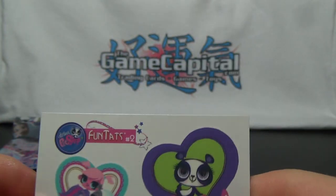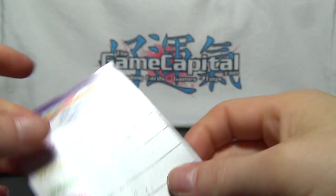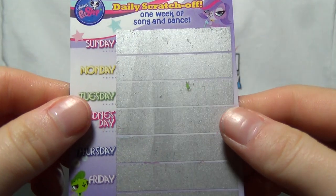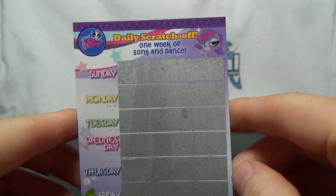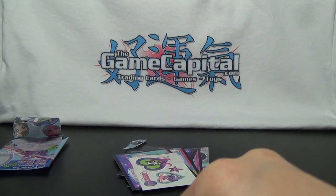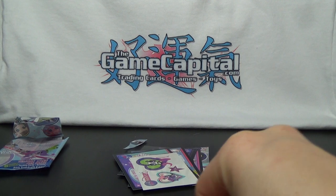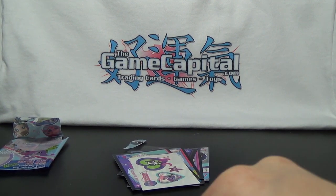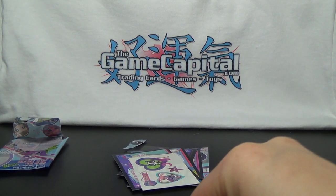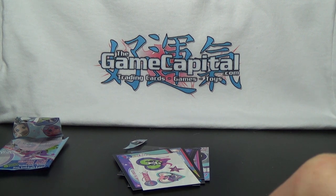And then we've got the fun tats here and the scratch-offs. This is the daily scratch-off of one week of song and dance. I'm just going to try to scratch them all off at once.